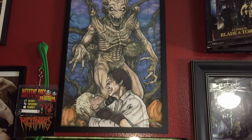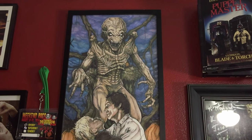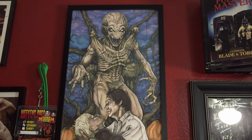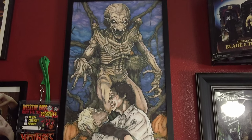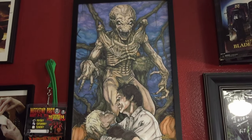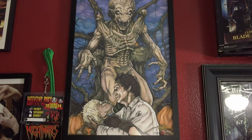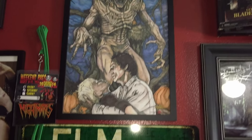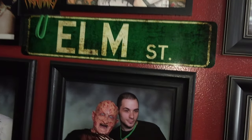Remember we were talking about Chris Oz Fulton? Here's another one of his painting prints — Pumpkinhead. Super underrated monster movie that needs more love. Quite honestly, I'm not the biggest fan of remakes, but Pumpkinhead done right could be a killer remake in 2023 or 2024. I'm a big Pumpkinhead fan.